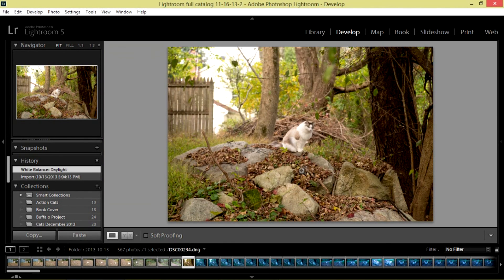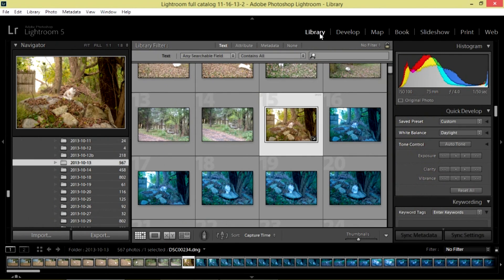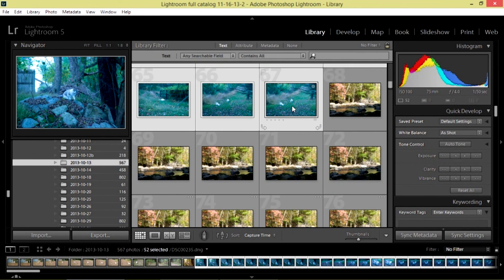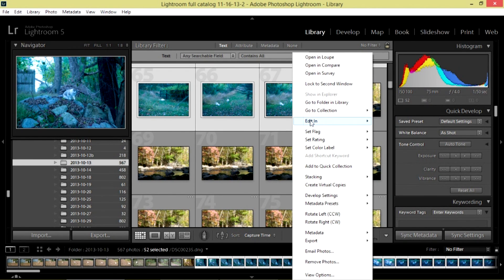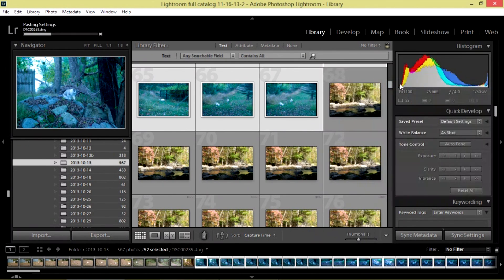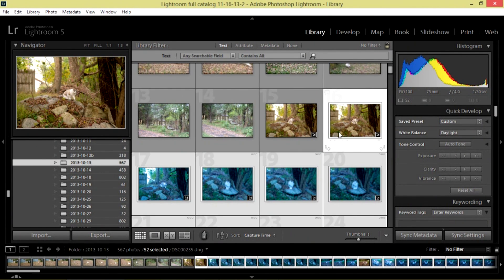I could copy more than just white balance — I could sharpen, increase saturation, increase vibrance — and I can specify exactly what I want to copy. I'll hit Copy, go back to my library, select the rest of the photos, right click, go to Develop Settings, and Paste Settings. In a short period of time, all our photos should change over and have the correct white balance. If you get your white balance wrong, it's really easy to correct in either Adobe Camera Raw or Lightroom.